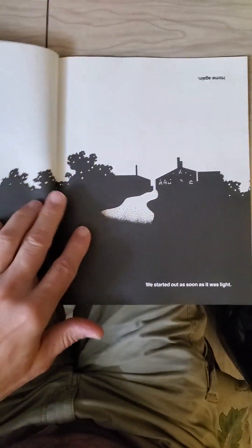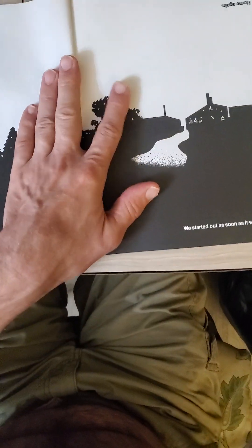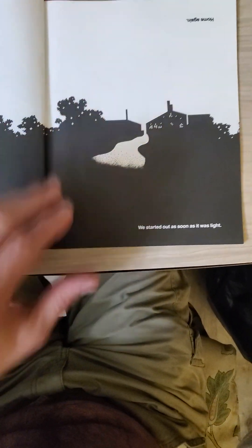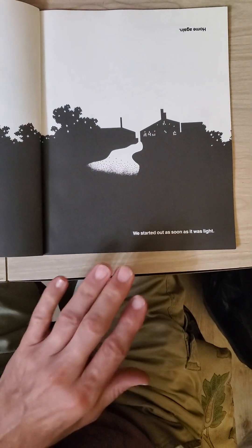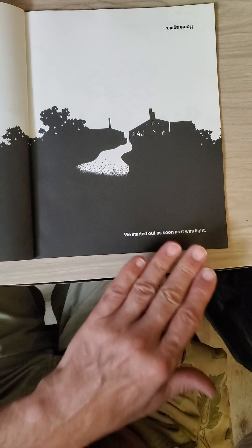This is actually a story, not simply an exercise in art. So we started out as soon as it was light — that is the beginning of the story.